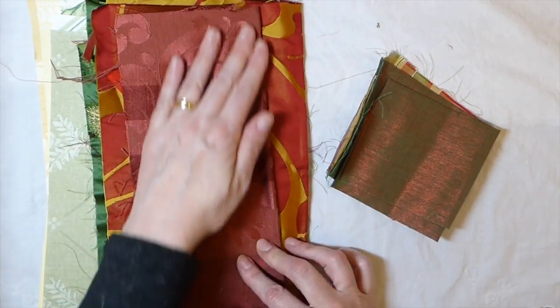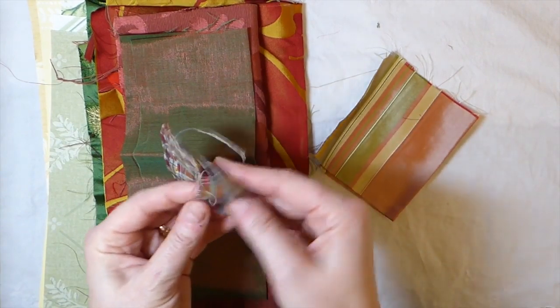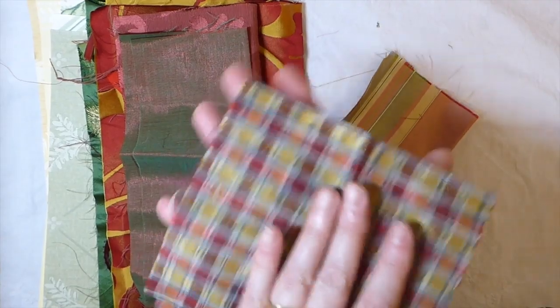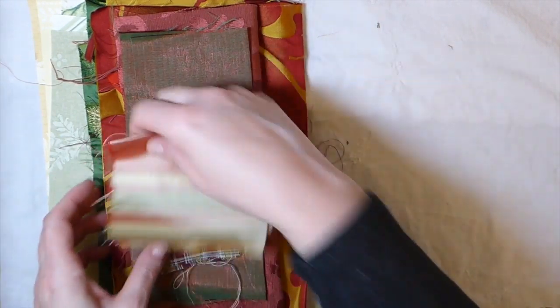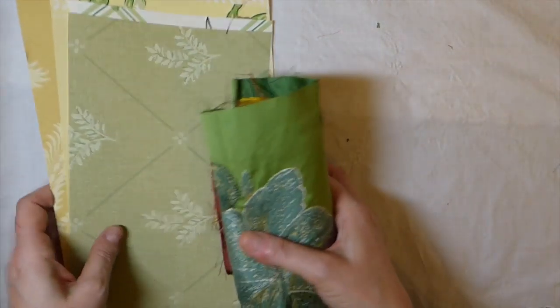I am going to be busy, busy, busy! Look at that — so pretty. I think that one is going to go into a Christmas journal. Look at that, it's got like a gold sheen — these are gorgeous. Oh Carol, you didn't have to, but my goodness am I glad you did. Thank you so much. Those are going to be coming up in some journals.